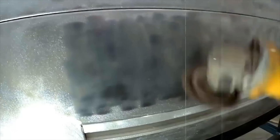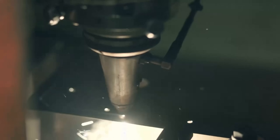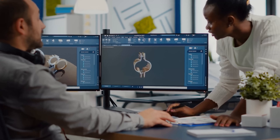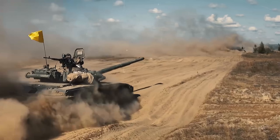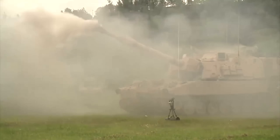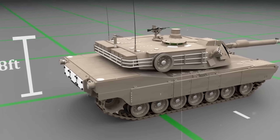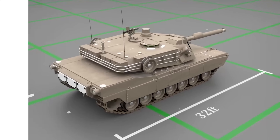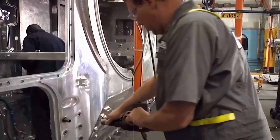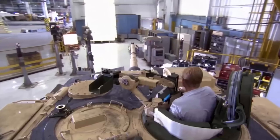Before a single piece of armor is cut or a bolt is fastened, the process of building a tank begins in the digital world. In this phase, engineers and defense specialists come together to design every component of the tank with extreme precision, because in combat there's no room for error. The starting point is simulation software — advanced tools that model the entire tank in 3D. These virtual models allow engineers to simulate everything from ballistic resistance and thermal dispersion to terrain handling and internal system layouts.